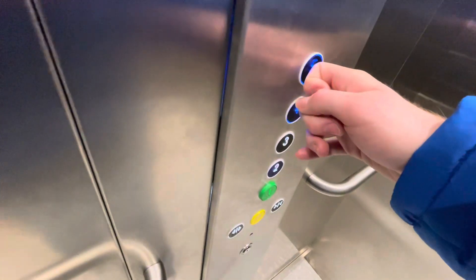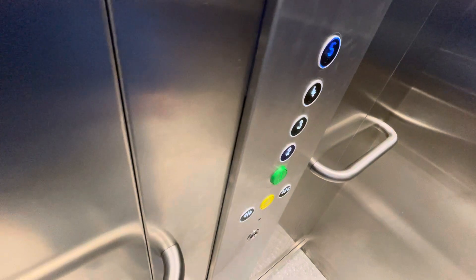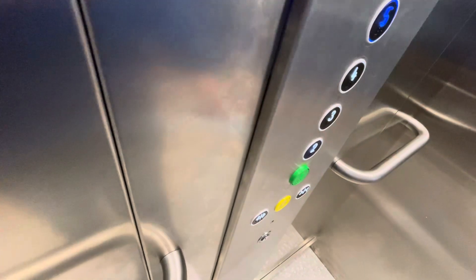We are at level four, let's go to level five. Doors opening. Hello, going up or going down? This is going up and then it will come down. Yeah, it will come down.